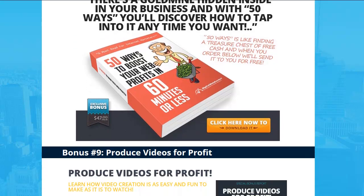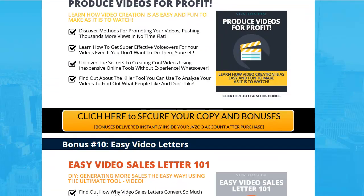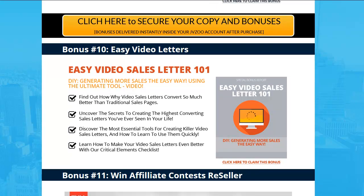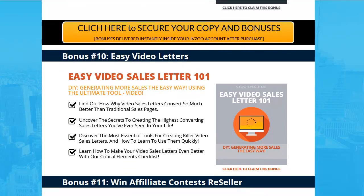Number eight: 50 Ways to Boost Profits — pretty appropriate for this plugin. Number nine: Produce Videos for Profit — again, I want to match the bonuses with what you're getting so it can help you actually make money. I like to see people make money with this thing, not just buy it and think that's cool. You'll be happy, I'll be happy — we're all happy making money.